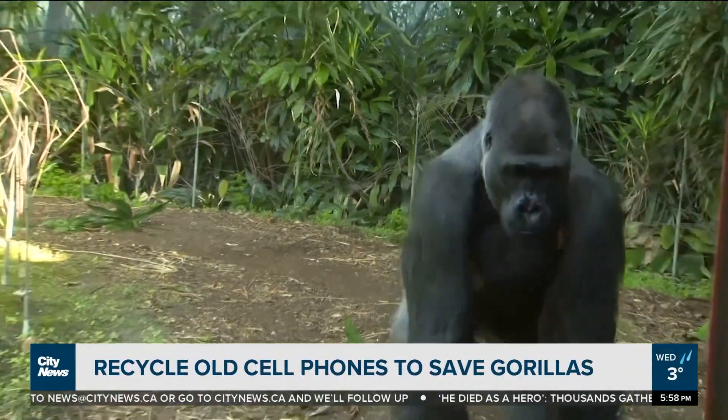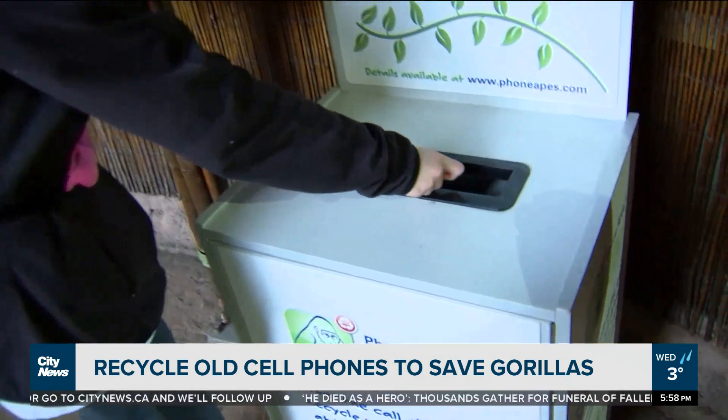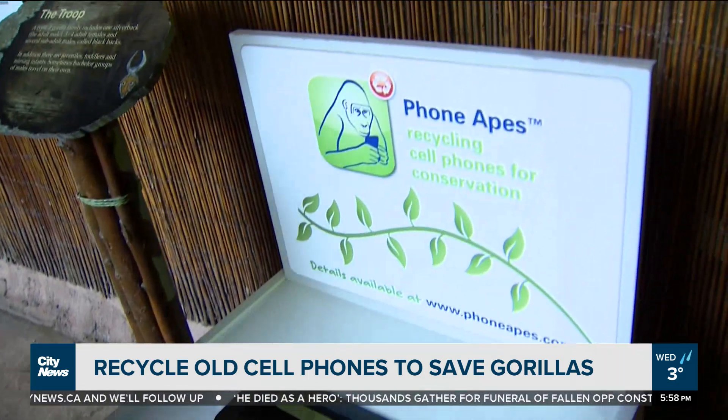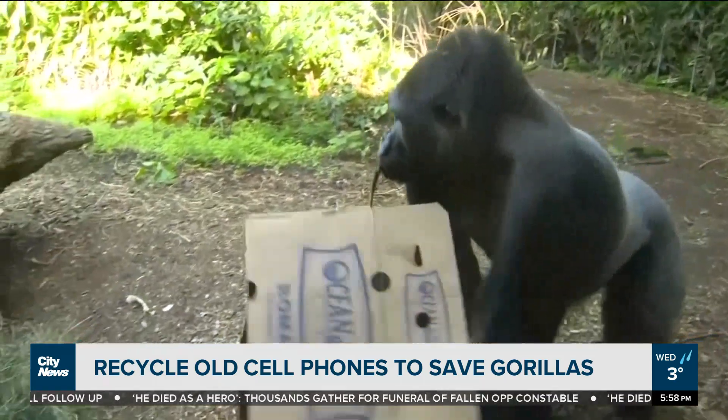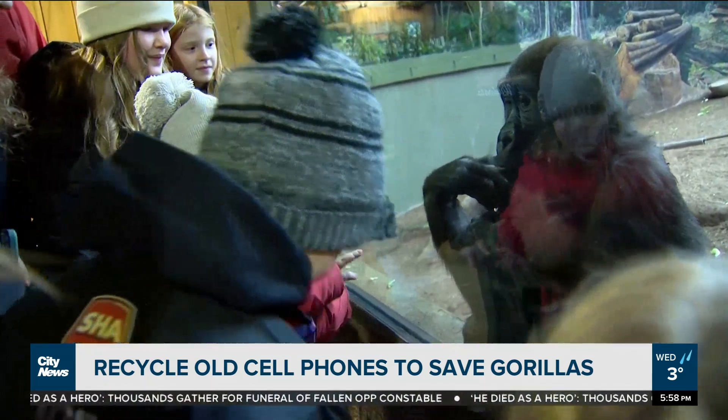We're literally helping gorillas by recycling your phones with us. The Phone Apes program started in 2006, and it's meant as an avenue for the public to help with gorilla conservation. Everybody wants to help, and this is the best way they can do that.